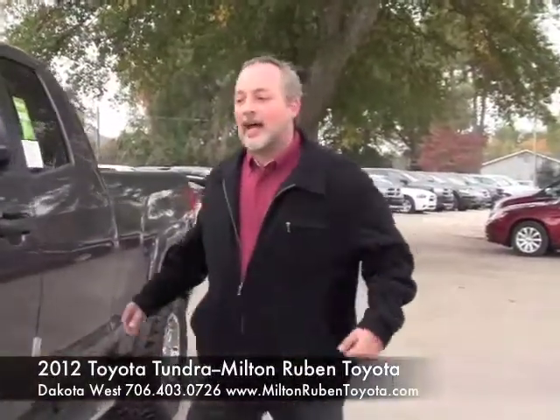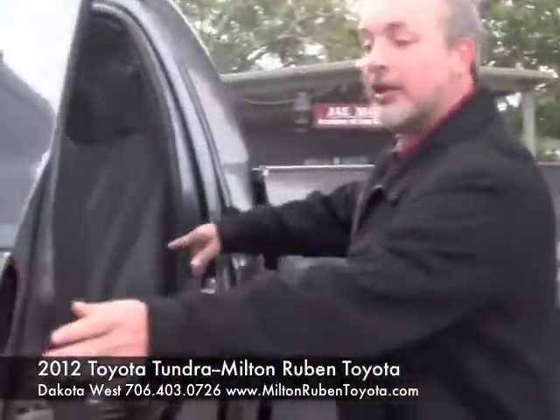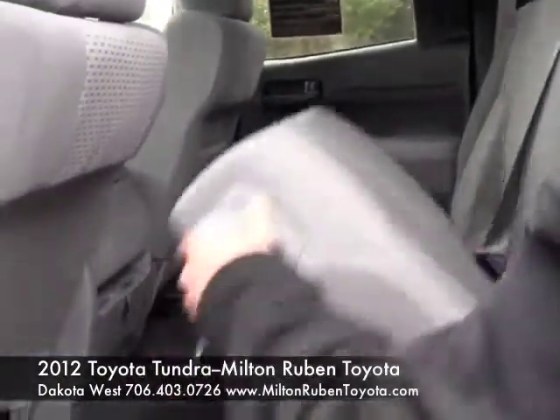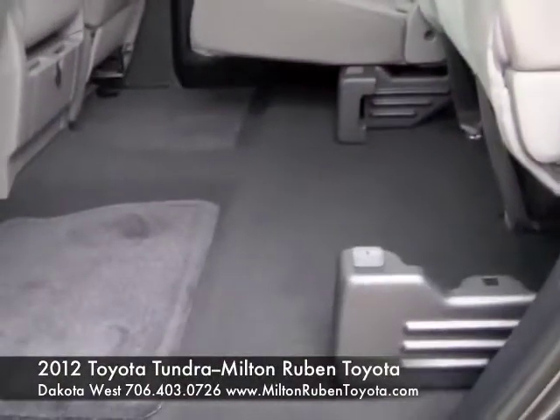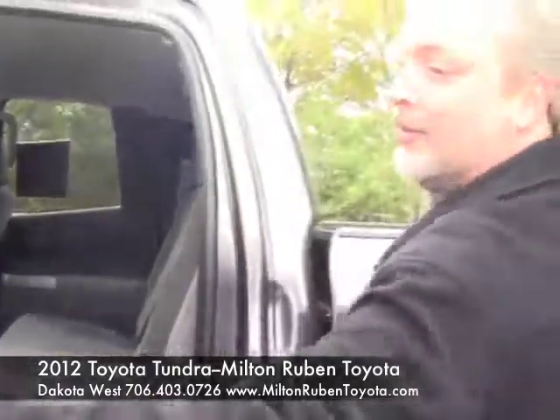Let's take a look at the inside of this great Tundra that we have at Milton Rubin Superstore. The back seat is a 60-40 split bench seat. If you need extra room, it's very easy — just fold it right up and you've got all the extra storage space you need inside the cab of this great Tundra.